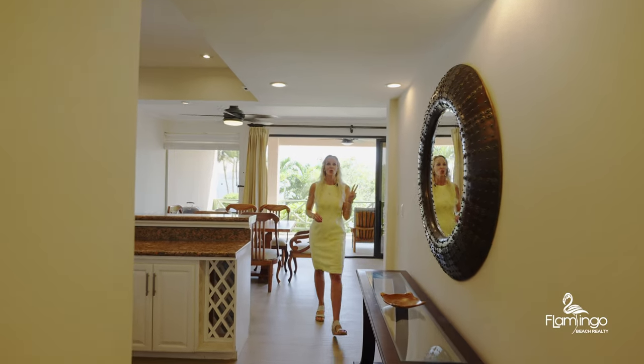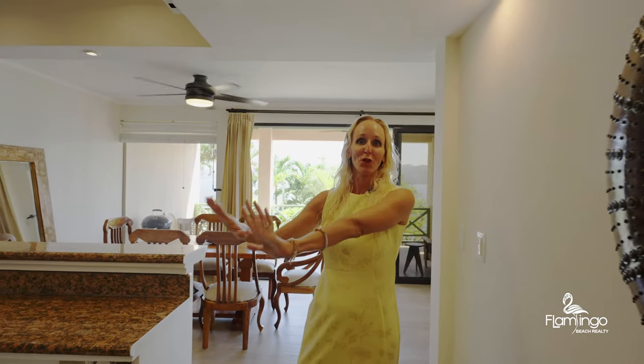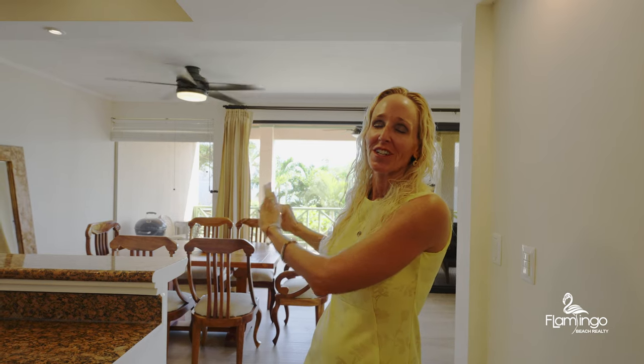This beautiful condo is two bedrooms, two baths. It's 1,500 square feet. It's got a beautiful modern kitchen with granite countertops and stainless steel appliances that overlooks the ocean. As I've got the doors open right now, I can hear the waves crashing.